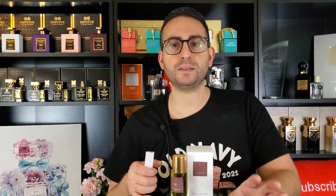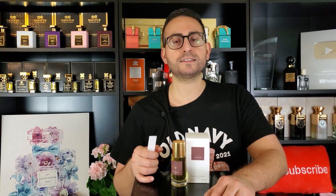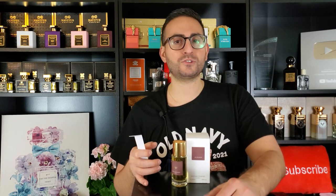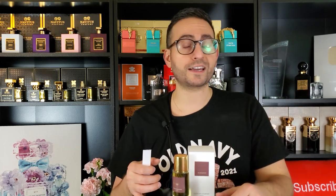Smelling it again after not having smelled it for a few years immediately brought me back to 2011-2012 when I initially tried it and fell in love. You close your eyes, smell it, and you're transported to the continent of Africa, surrounded by beautiful wildlife, plants, and greenery. It certainly possesses that effect. I've really enjoyed wearing this one over the past couple of weeks, and with it still being quite cold outside, this is the perfect time to be wearing it.